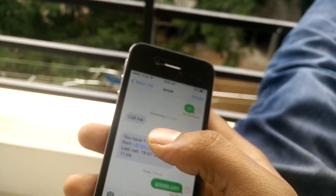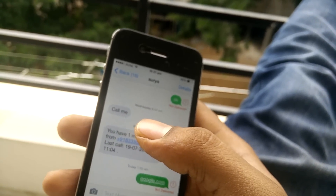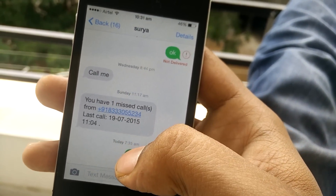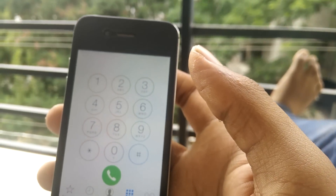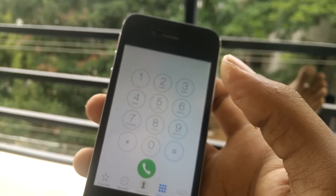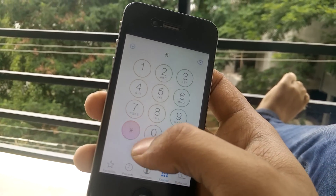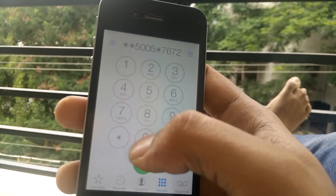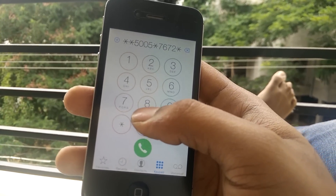Sometimes the SMS center number can be unique to your number too, so it's not always the same for all users on a carrier. You need to find out the SMS center number from your carrier. Then go to the dialer and enter this code: double-star five, double-zero five, then star seven six seven two, then star followed by the number you got from customer care.